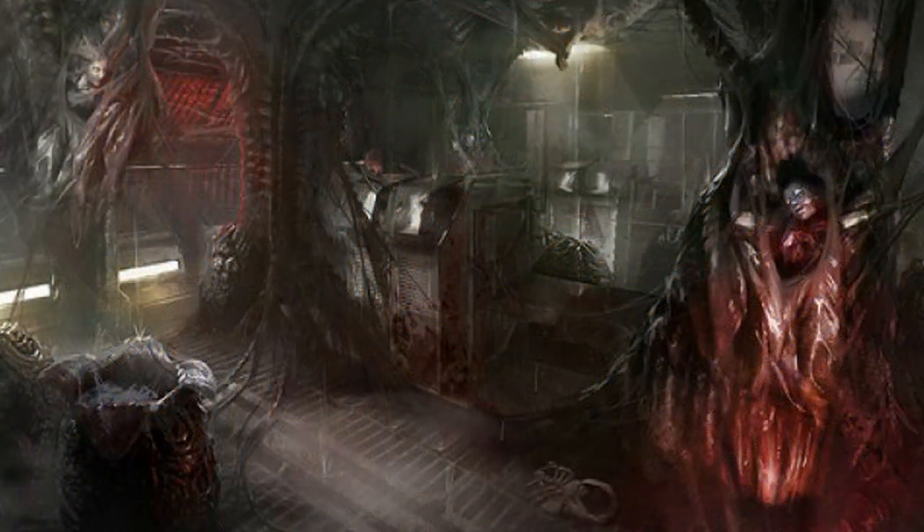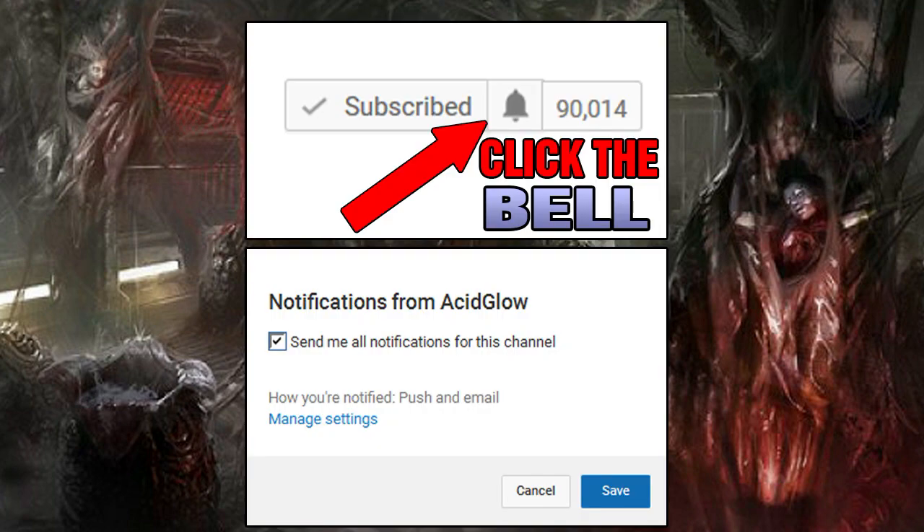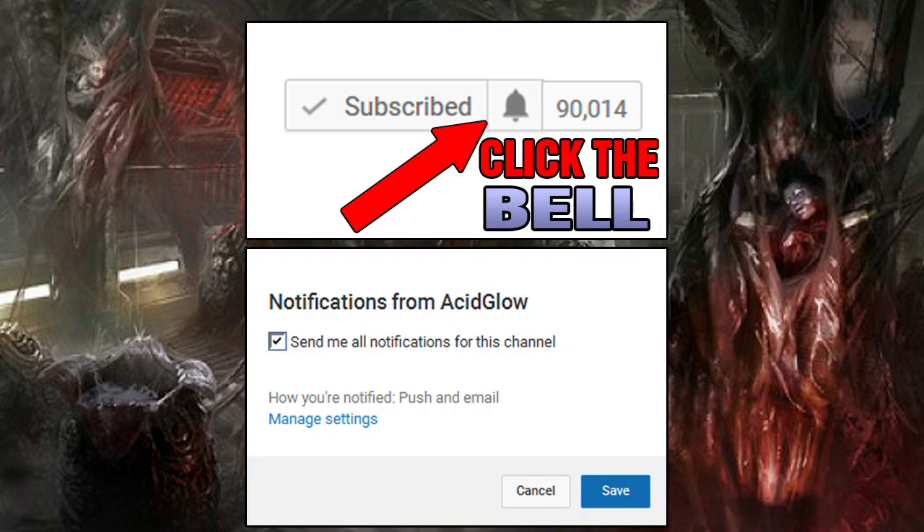So where did you think the resin came from when it was mentioned in the movie Aliens? Put your thoughts in the comment section. To see more videos around the Alien Universe, make sure you subscribe to my channel. Thanks for watching, my name is AcidGlow, and I'll see you in the next video.